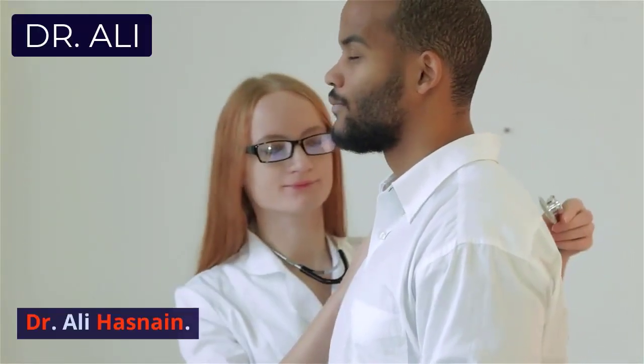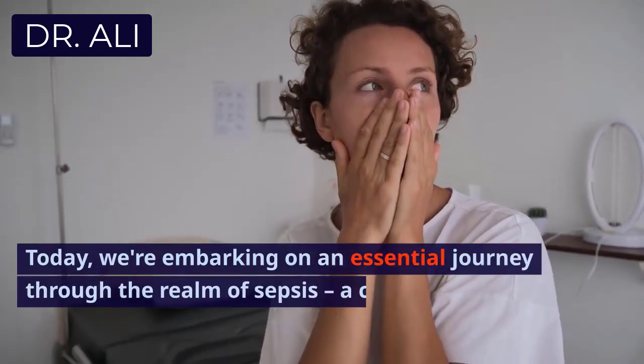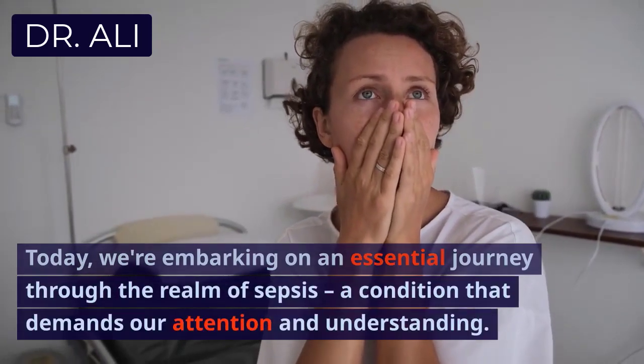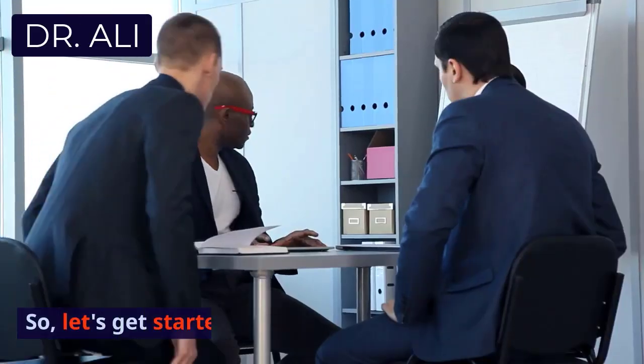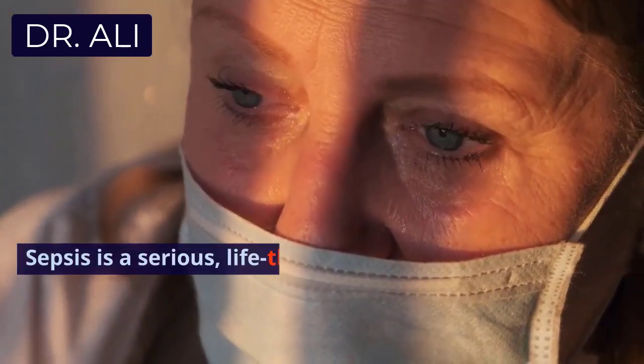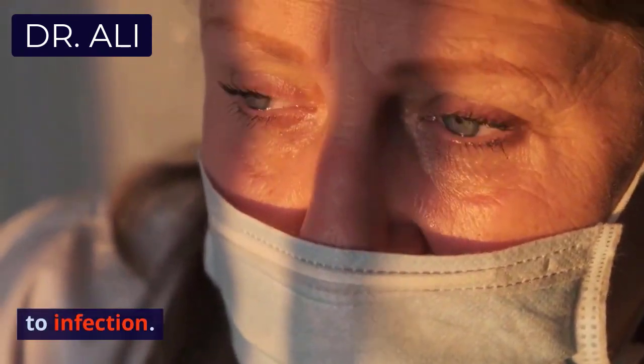Hello everyone, and welcome back to my channel, Dr. Ali Hasnain. Today, we're embarking on an essential journey through the realm of sepsis, a condition that demands our attention and understanding. So, let's get started. Sepsis is a serious, life-threatening condition resulting from the body's uncontrolled response to infection.